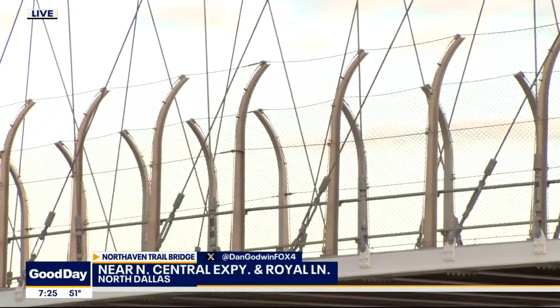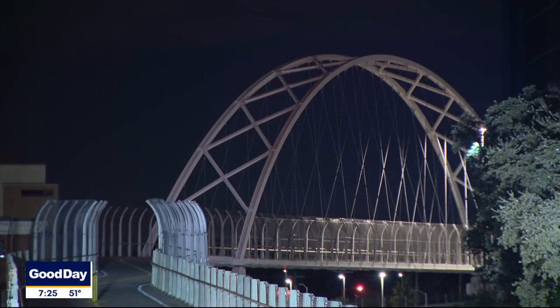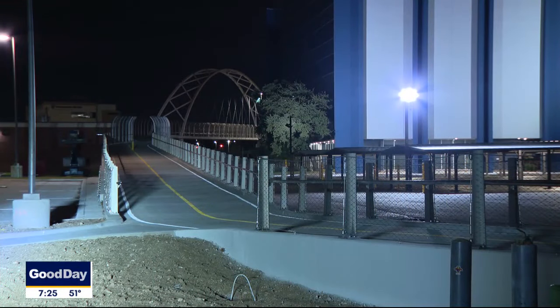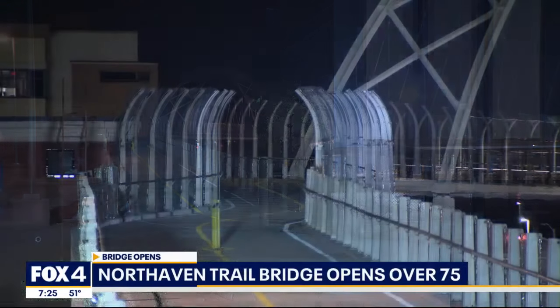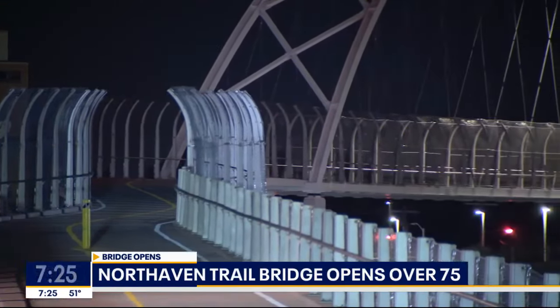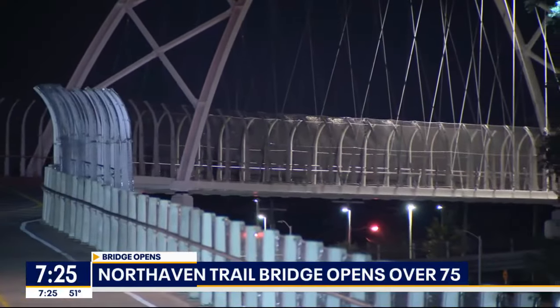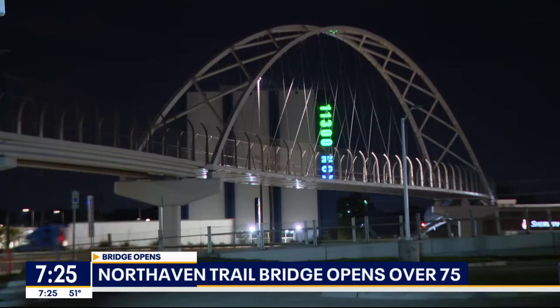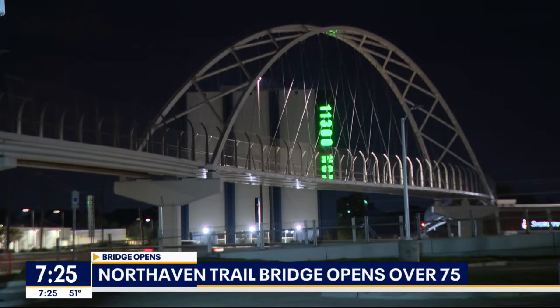It's called the North Haven Trail Pedestrian Bridge. It's located just north of Royal Lane. It'll accommodate runners, walkers, and bicyclists. The bridge serves as a convenient link between a number of regional trails, providing an easy and safe way to get over the freeway, and it'll provide everyone with more healthy options to explore parts of the city you may never have seen before.